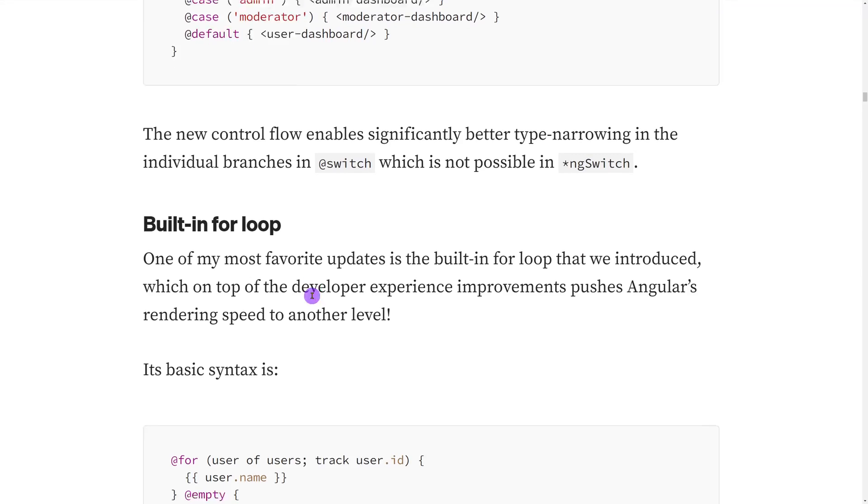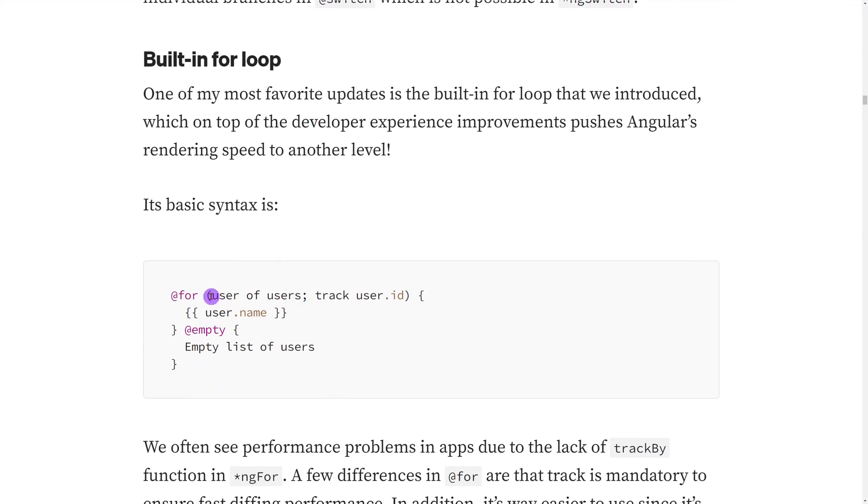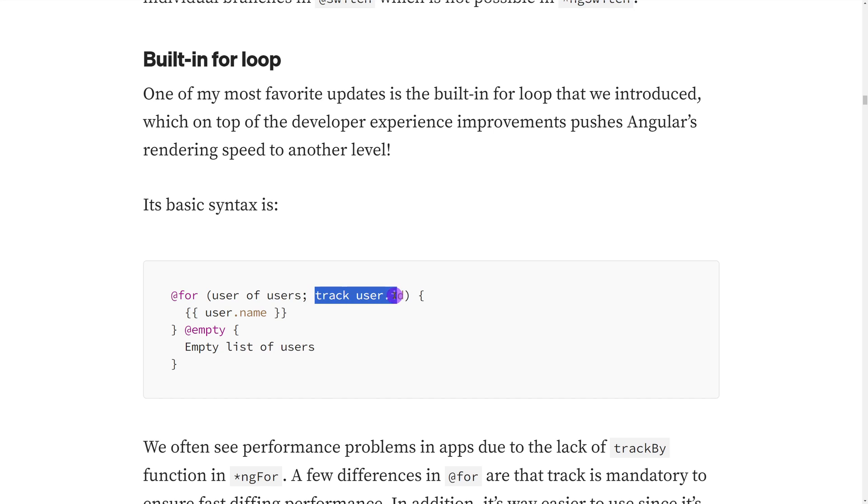What I'm actually most excited about is the for block. The @for statement is now pretty close to JavaScript's for, and it has the track statement as mandatory — which I wanted for so long, because we often forgot to provide it for better Angular performance when iterating over list items. We used to use a trackBy function when we remembered it. But now with the new template control flow, when using a @for block you need to provide track, and the statement is really easy — you don't need to create a function, just specify which property to track right there.